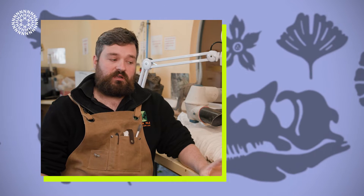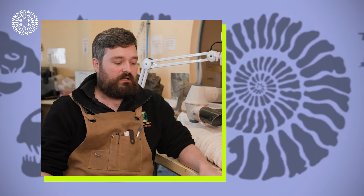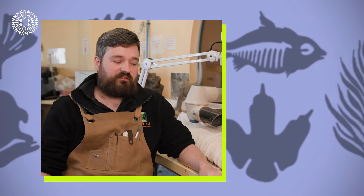I like the fieldwork — getting out on beaches, out in the desert, or wherever we need to go. There's lots of travel, and excavation is always good. The opportunity to travel all around the world to see really cool fossils that no one else has studied or seen before is wonderful. I love being outdoors and I love meeting interesting people in my job.